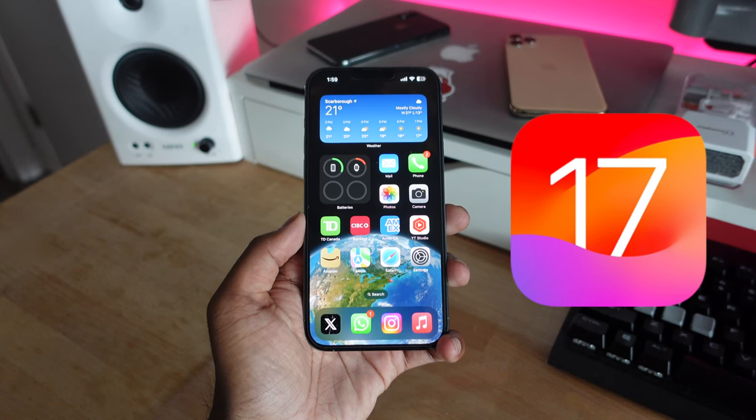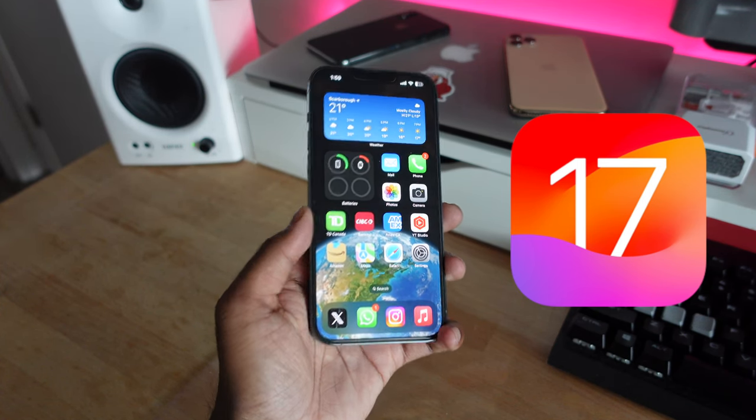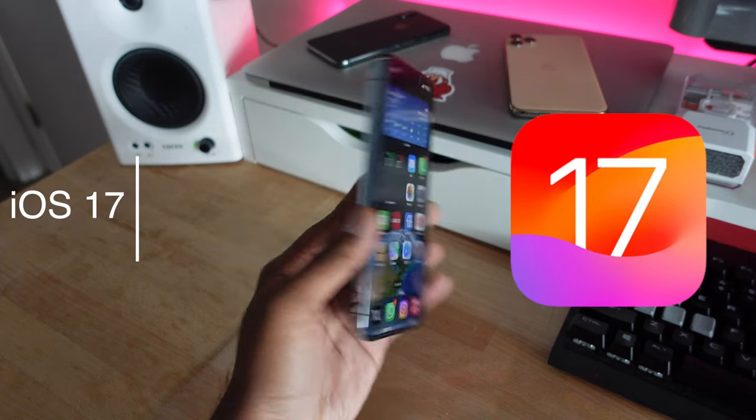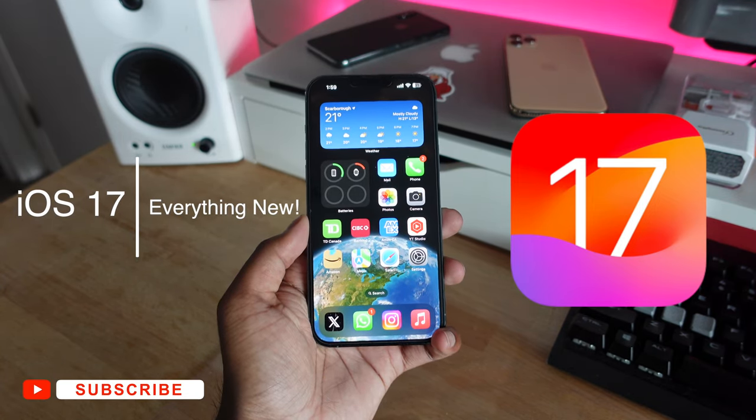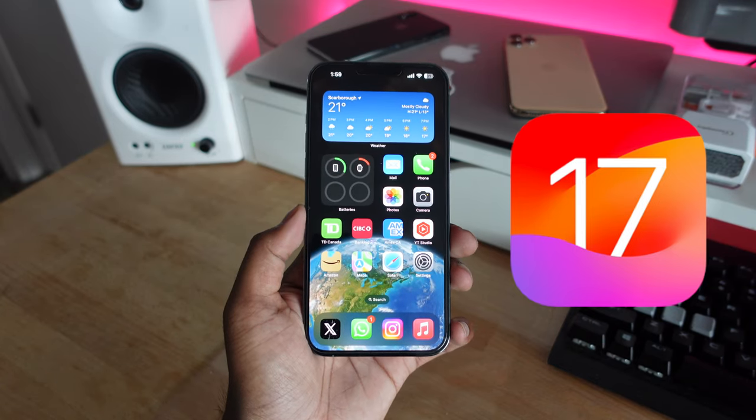Apple just released iOS 17 to the public and in this video, we're going to be taking a look at everything new in iOS 17. If you guys haven't already done so, make sure to hit that subscribe button to see more videos like this, and without further ado, let's get started.